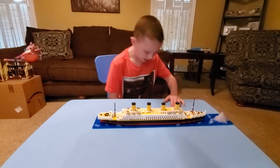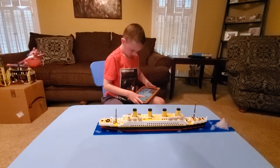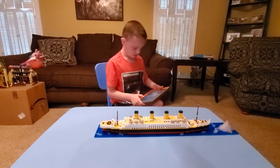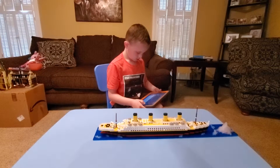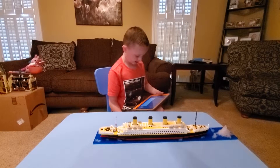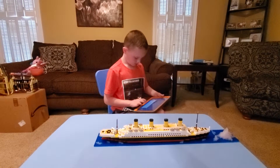So guys, I'm going to go into Google and look up a real picture of the Titanic. Show me real pictures of the Titanic. Here are some things you can do when your device is offline.